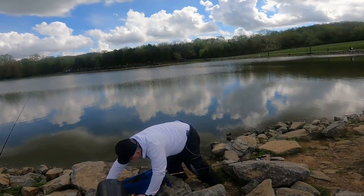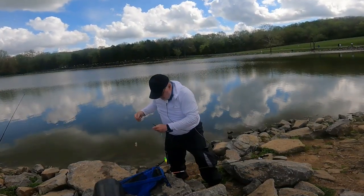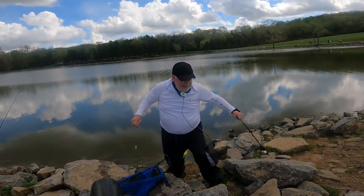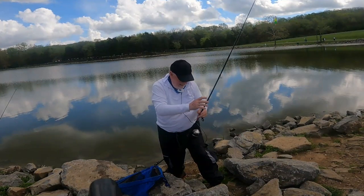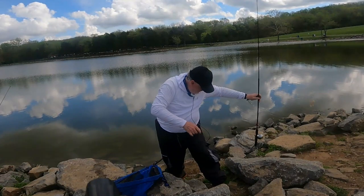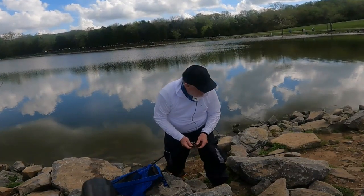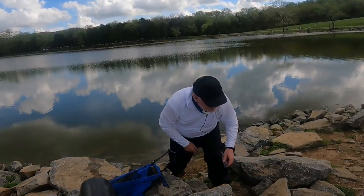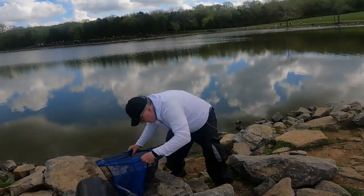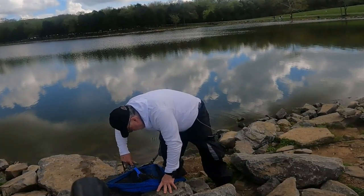The second bait that worked for me was a new one that I've added to my catfish arsenal: raw uncooked chicken breast cut into strips the size of your thumb. Place these in a freezer bag, pour in strawberry jello and some garlic powder, seal the bag, shake it, and put it in the refrigerator overnight. Put it on your hook but allow a little bit of the barb to show so that you can get a good hook-up on the catfish when he bites it.